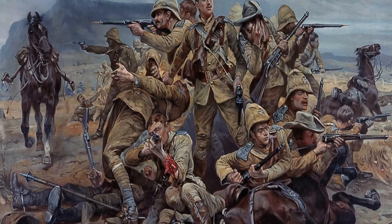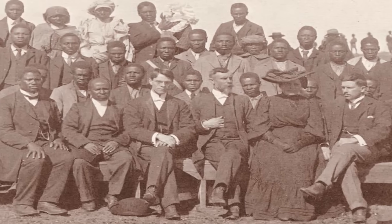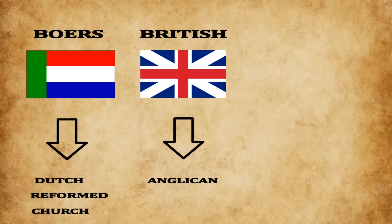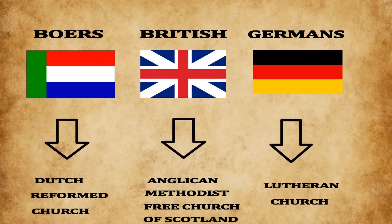The Second Boer War was essentially a war between the British and the Boers over gold discovered in the Witwatersrand. The war was not only about the battle for gold, but also the battle to colonize African natives through religion. For example, the Boers introduced the Dutch Reformed Church, the British brought the Anglican, Methodist, and Free Church of Scotland, and the Germans established the Lutheran Church.